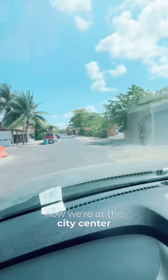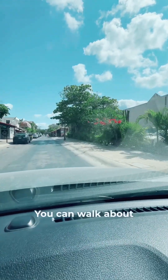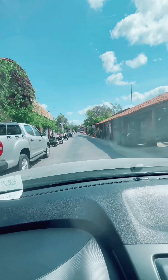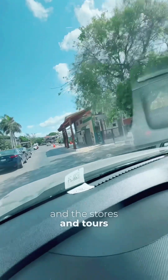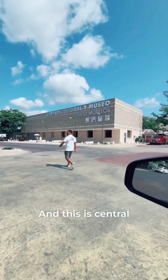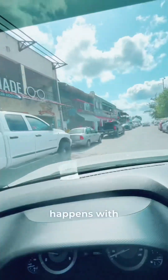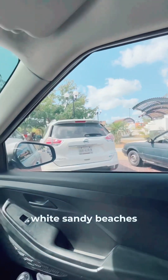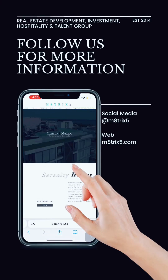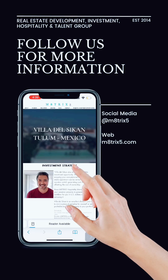Now we're at the city center — on the right-hand side is the supermarket. You can walk about five minutes from our development to the supermarket. This is where all the shops, stores, tours, and gift shops are located. This is central Puerto Morales — where all the events happen and the community comes out. And right in front of us is the beach, with access to the white sandy beaches. If this video sounds interesting and you have questions, send us a private message or follow us on social media, or visit our website for more information.